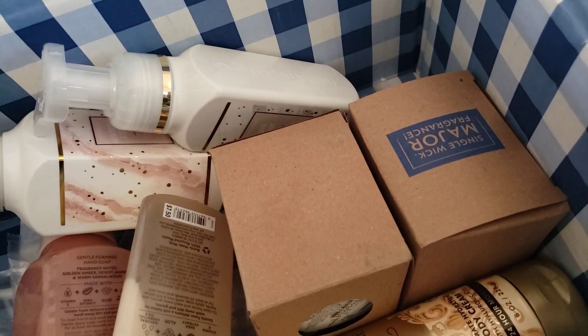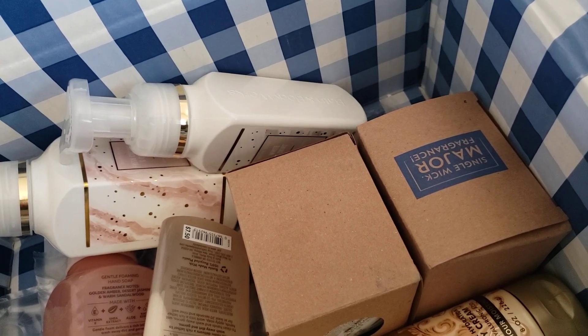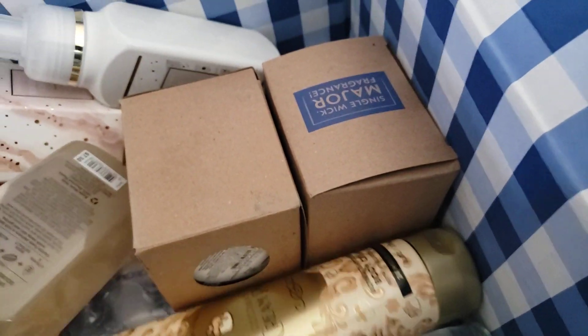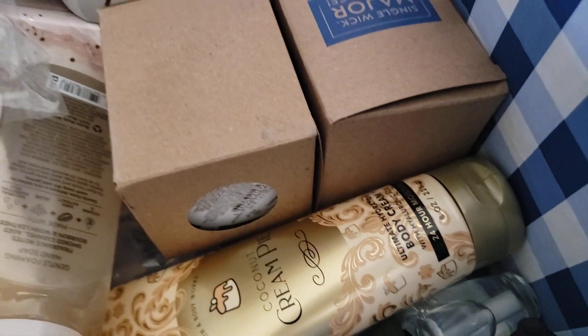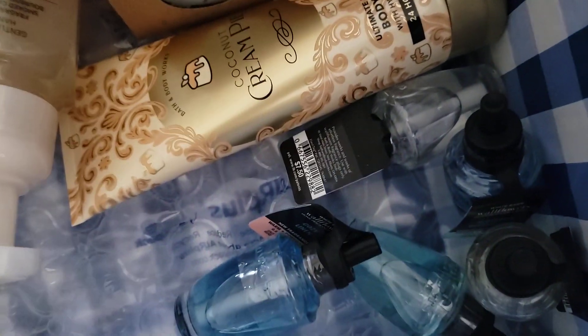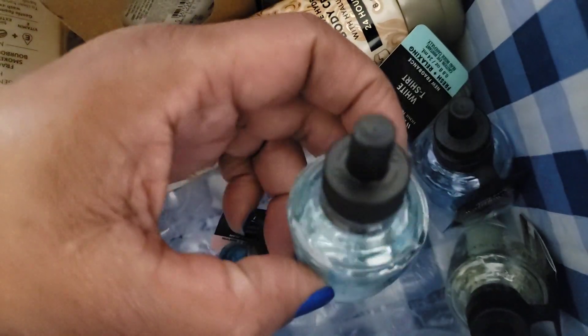All that I paid for in this order were the soaps — everything else would have been free. I might have paid for the wallflowers if I ended up having five of them. Everything else was free, so let's see what I got. It looks like I do have five wallflowers, and I may or may not have repeated some, but some I do want more than one of.